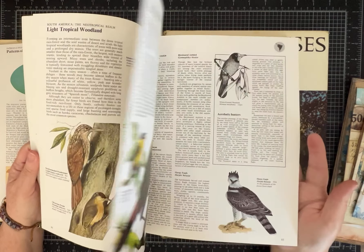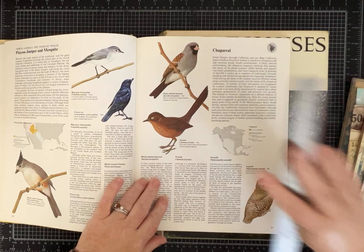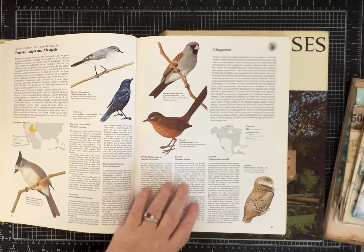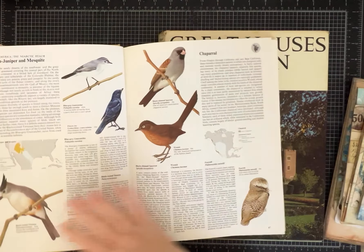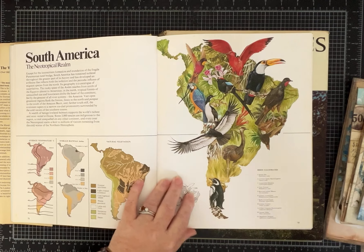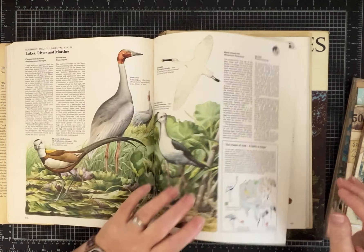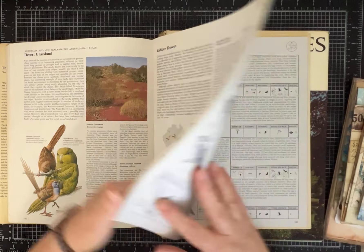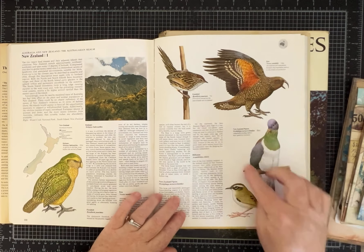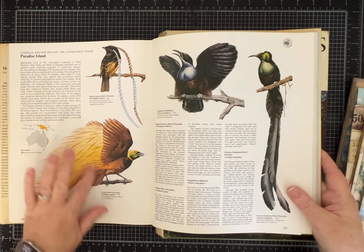If you're becoming vintage like I am, you remember people used to have these beautiful large-format books. This one is 11 and a half inches by nine — it's a big book. You'd have them on your coffee table, and we didn't have phones, and TV shows were just when they came on, not on demand. So you would look at books and read and talk about places you visited or wanted to go, and all these exotic, beautiful birds. The colors are just fabulous and my head is spinning about all the beautiful things I'm going to make.